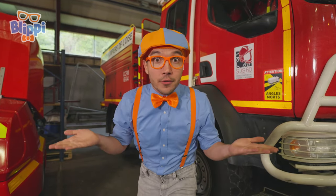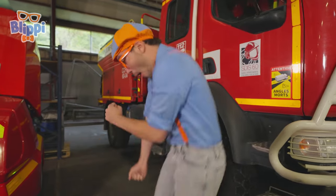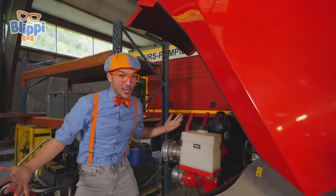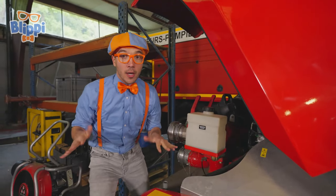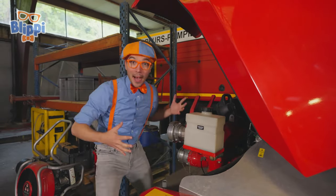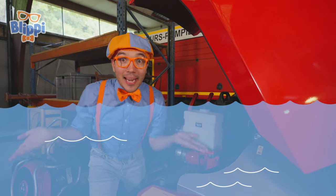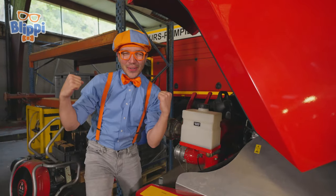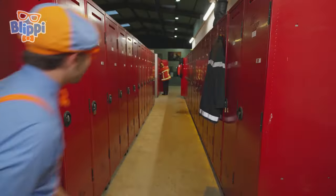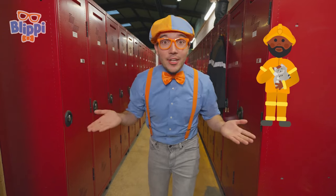Firefighters do other things too — they can even help when there's a flood. Check this out! This isn't a fire truck, but it helps with floods. It's a really big engine and a really big pump. This pump pumps all the water out of a flooded area and takes it to the drain in the city. Firefighters are so cool — it would be so cool to be a pompier! I'm having so much fun today learning all about les pompiers and emergency vehicles, but I would really like to meet a firefighter.